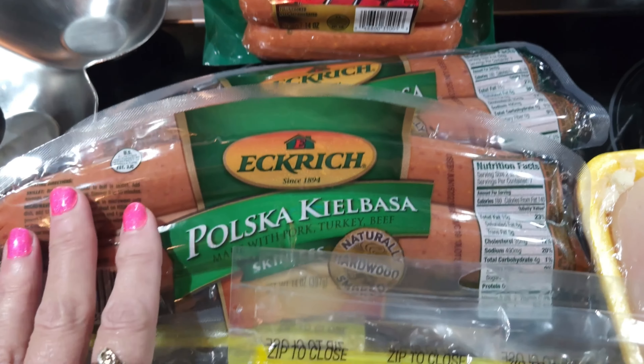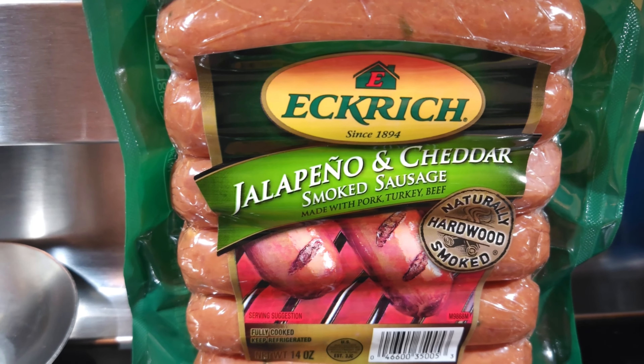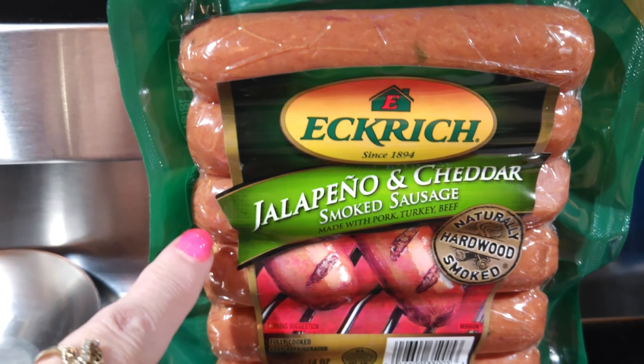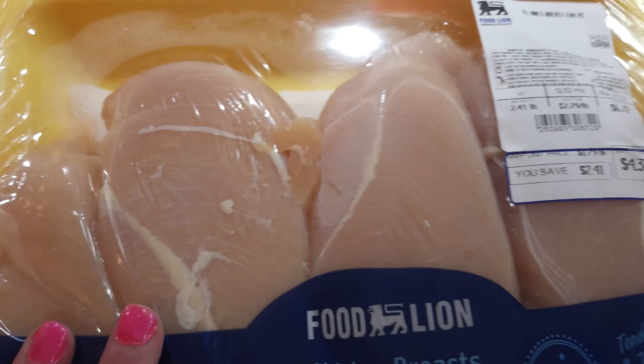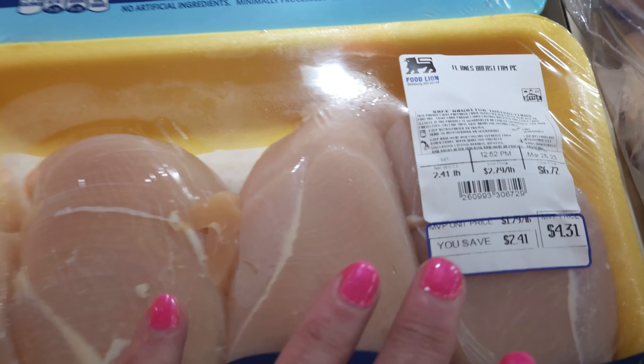I needed some cheese. They had their big cheeses on sale for $6.99, so I got some mozzarella and some mild cheddar — though I meant to get Mexican blend. I'll have to get some Mexican next time. But I got those for $6.99.